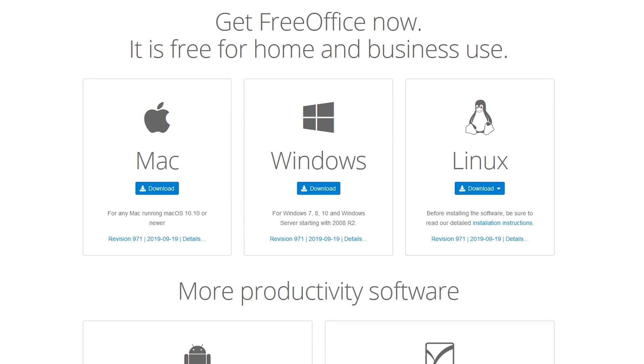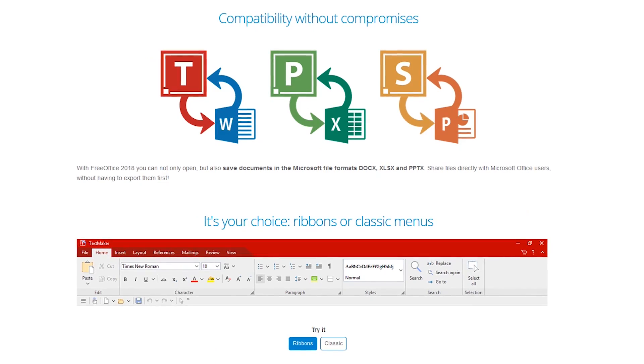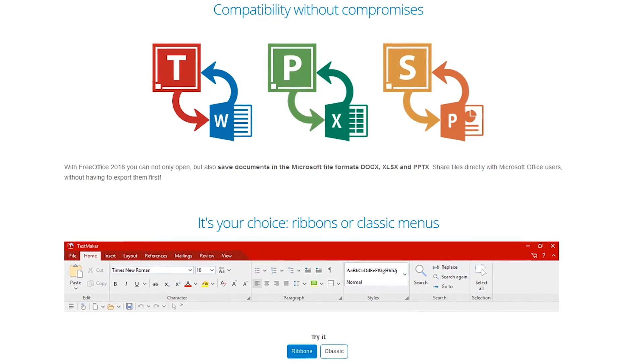FreeOffice is available for all three major platforms, including Windows, Mac, and Linux. They give you a choice of a Microsoft-like ribbon or classic menu toolbar. I'll show you examples of both in the following screenshots for each program.